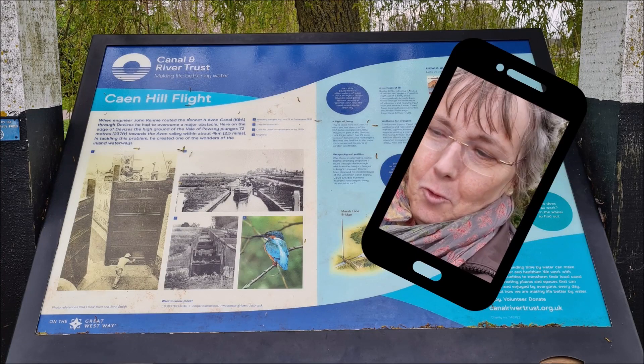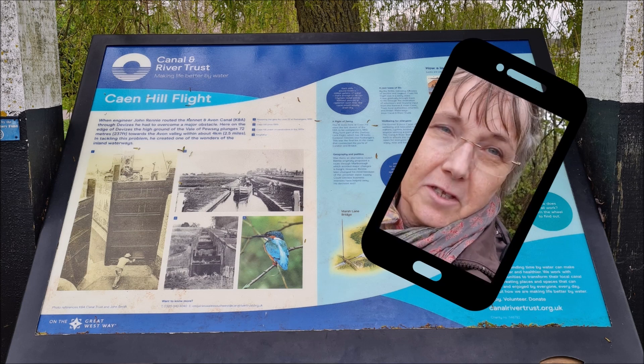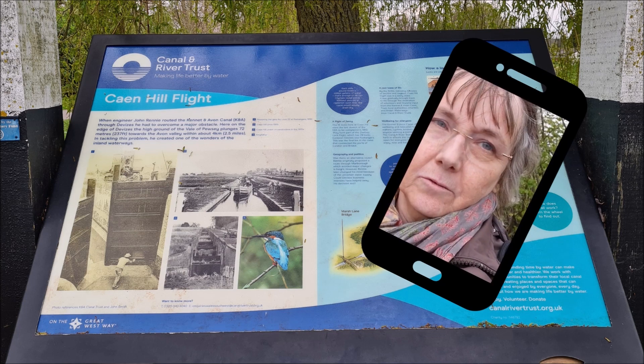Hiya, today we're going to walk up and down the Caen Hill Locks towpath near Devizes, Wiltshire.